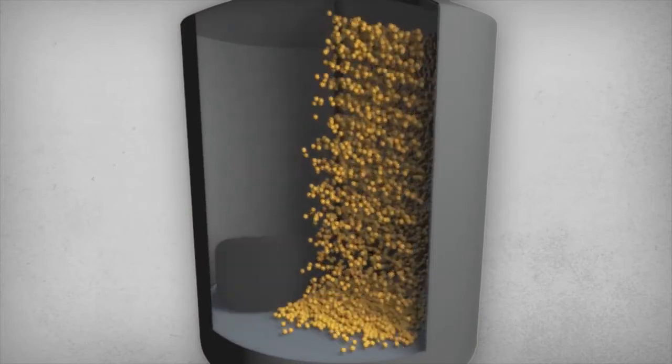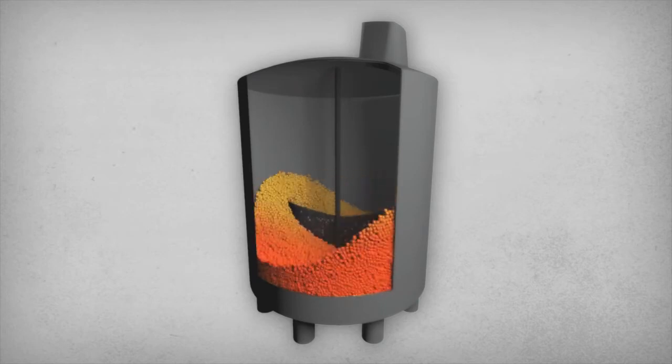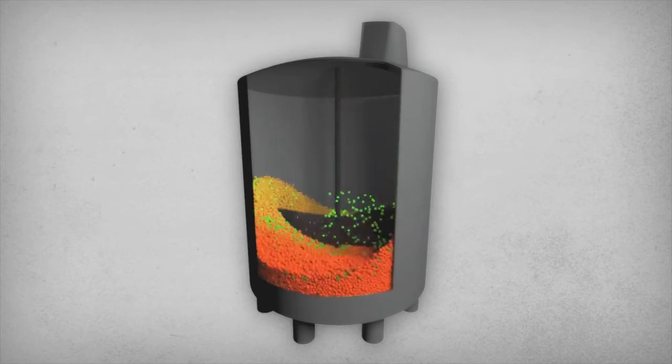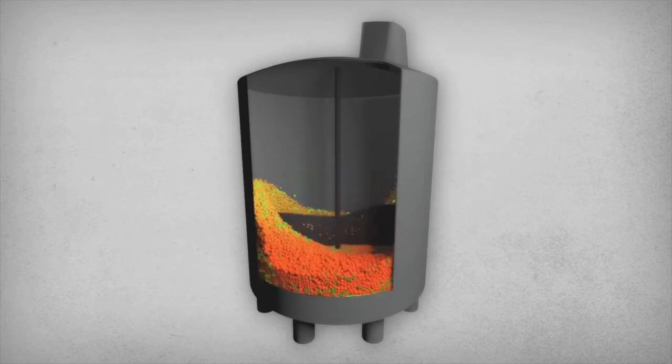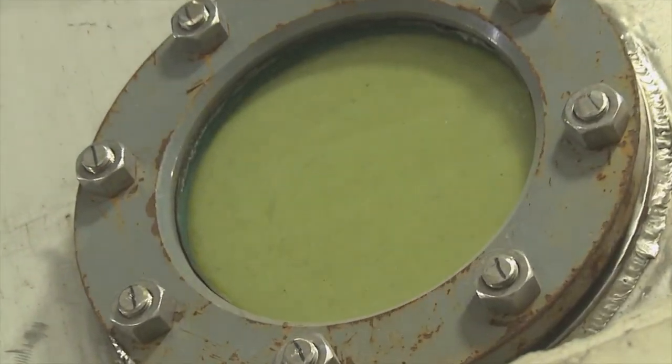The next step is liquefication, where heat is added to ensure a mixture free of bacteria and antimicrobials, followed by a second dose of enzymes to complete the conversion of starch into simple sugars. From there, yeast is added as the mixture is sent to fermentation tanks. This fermentation lasts for about 45 to 65 hours.